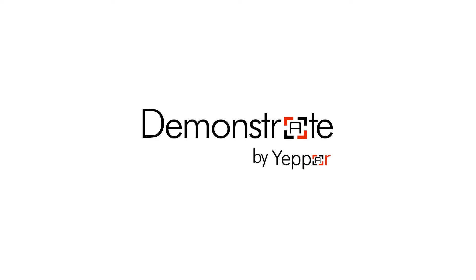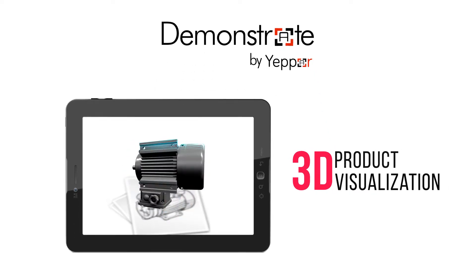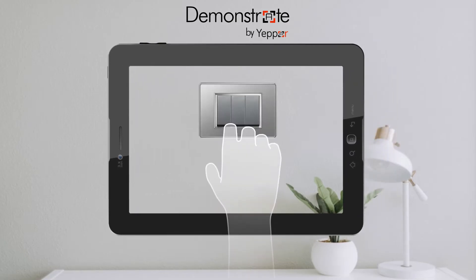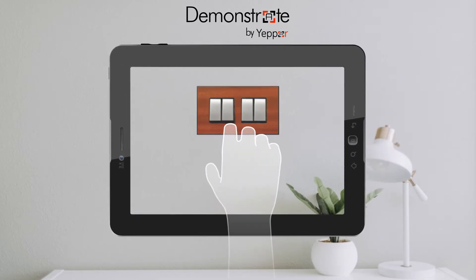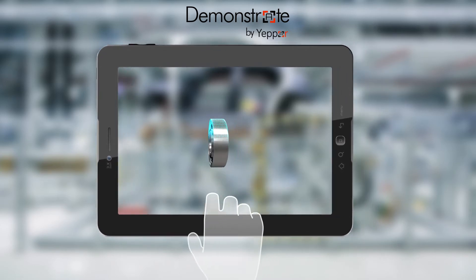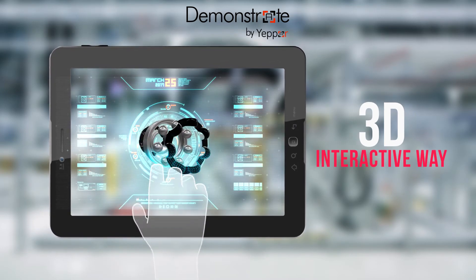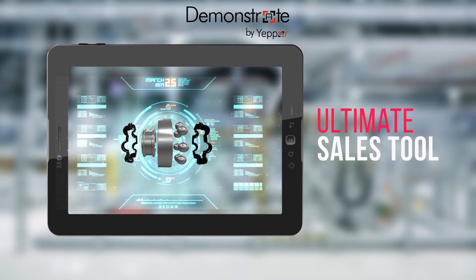Demonstrate by Yepar provides the solution by enabling 3D product visualization with augmented reality. From being able to place a modular switch on the wall of your customer, or to let your client visualize the nuts, bolts, or bearing balls in their own environment along with its specifications and structure in a 3D interactive way, Demonstrate is our product visualization as the ultimate sales tool.